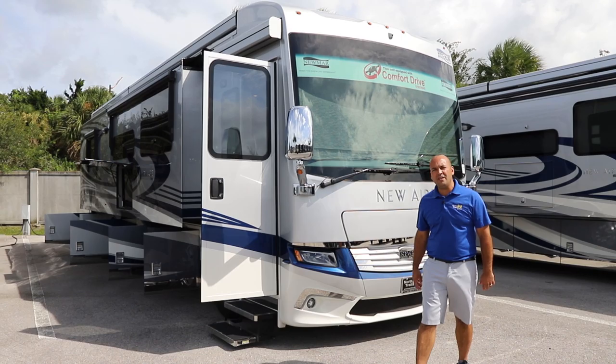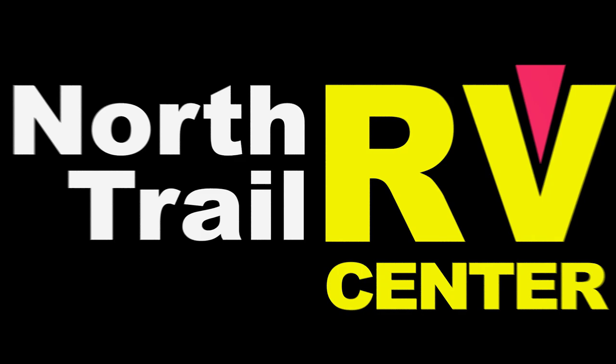Folks, welcome back to North Trail RV Center. My name is George and today we're looking at the 2020 New Air from Newmar, the 3543.